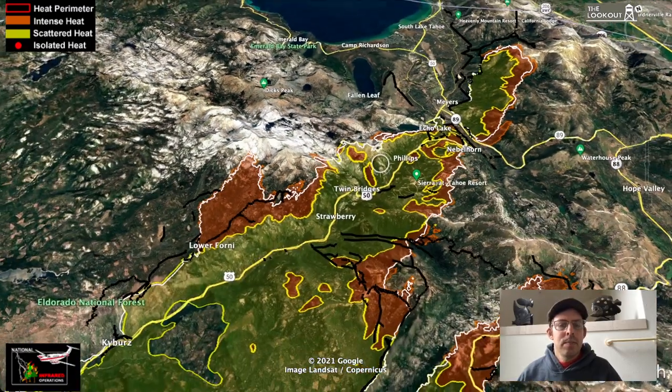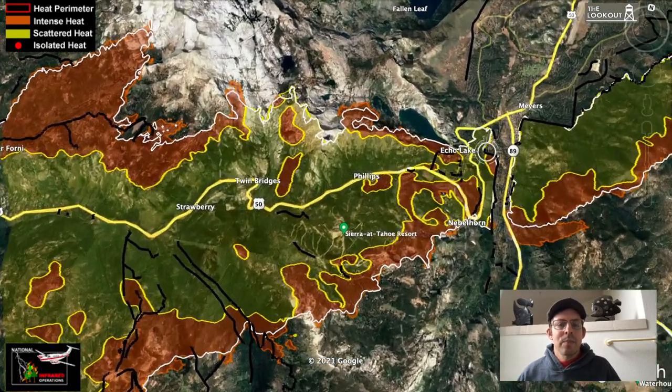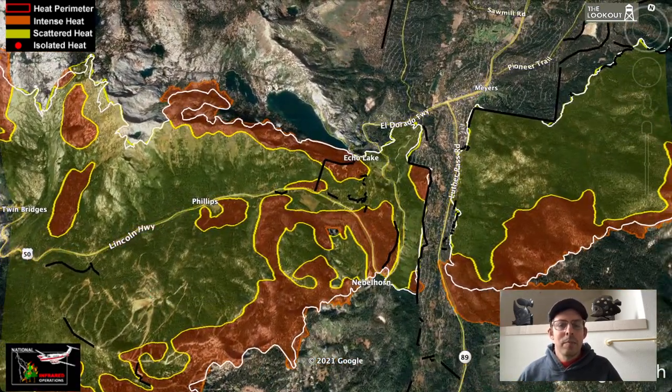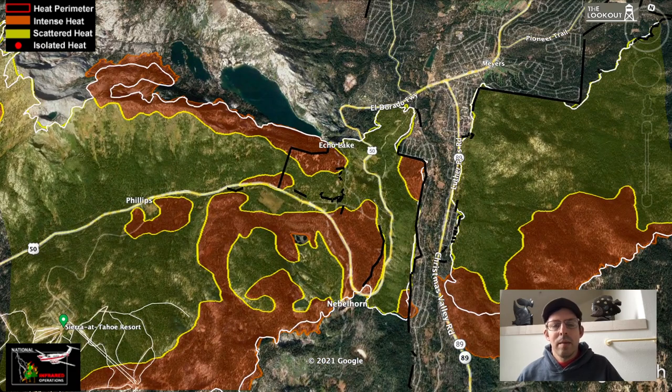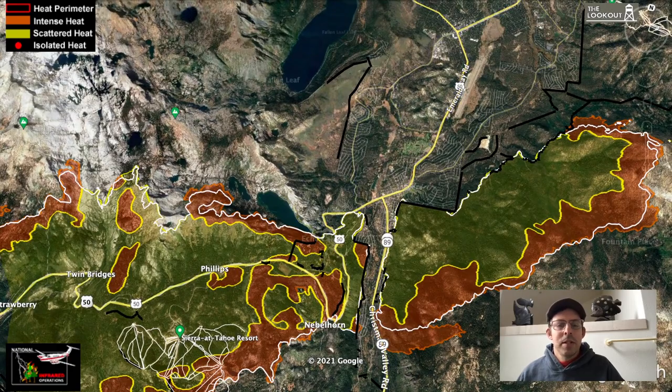That's your Caldor Fire update for September 3rd. Hope everyone's doing well. It takes a long time to get these things buttoned up and be able to repopulate, so if you're evacuated, it's still going to be a while. Hang in there, people. Everything's looking pretty good and we'll be giving you another update tomorrow morning.